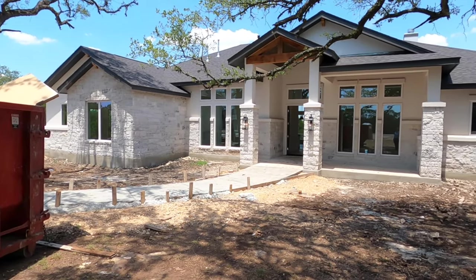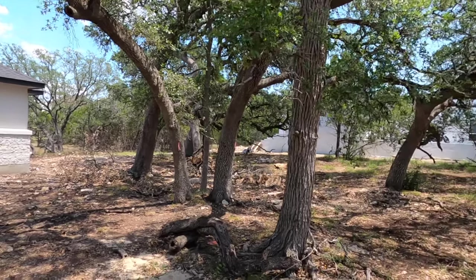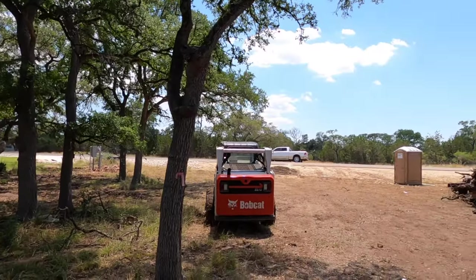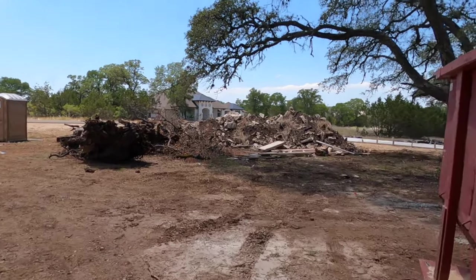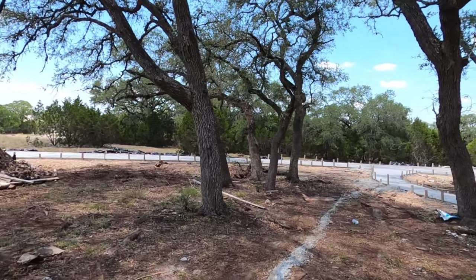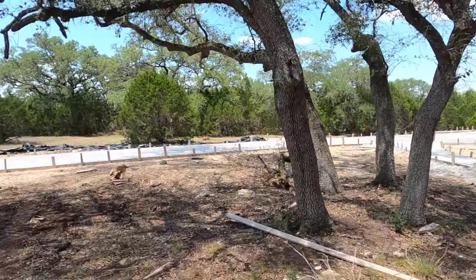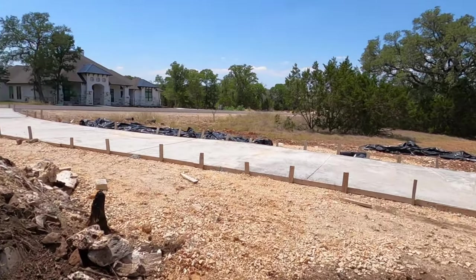This is such a beautiful one-acre lot community. Sorry about the noise — the neighbor decided to fire up his Harley and just has it idling, and I didn't want to keep waiting. We have tons of oak trees on this one-acre property. This is in the natural gas side of the community, so you don't have to worry about getting a propane tank buried. The natural gas is just always going to be there. You can see they've got some concrete work going on right now. It's going to be a long driveway coming back.